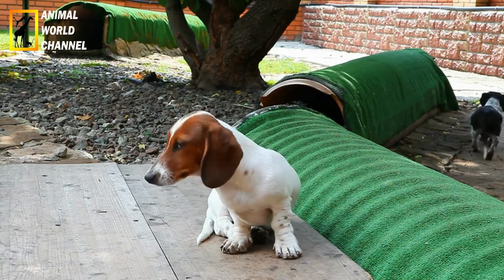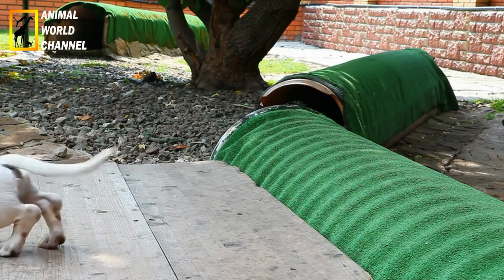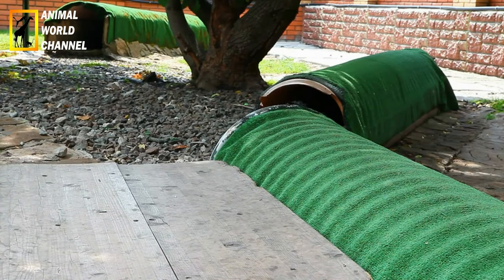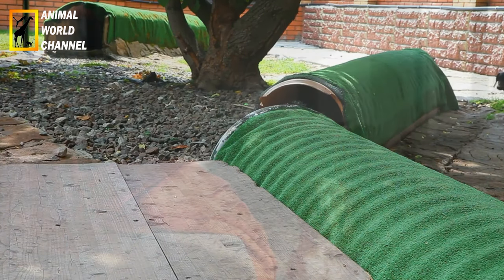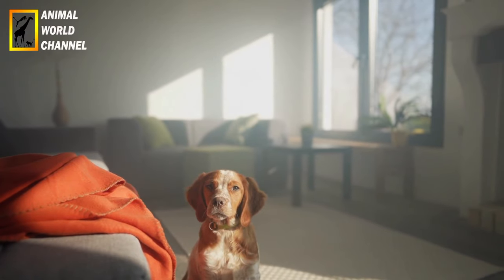Le toilettage varie en fonction de la variété de poils, mais en général, un brossage régulier est nécessaire pour maintenir leur pelage en bon état. Il est également essentiel de surveiller leur alimentation et de leur fournir une nourriture équilibrée pour éviter l'obésité.